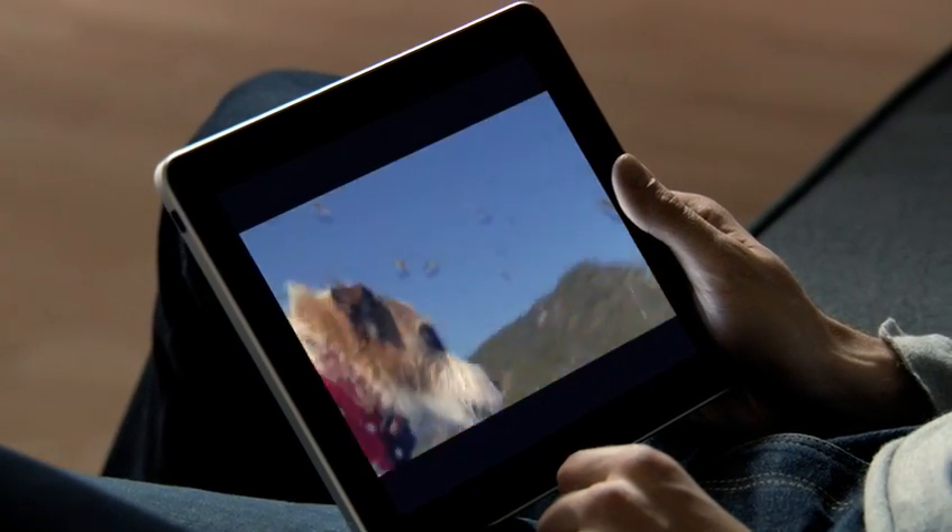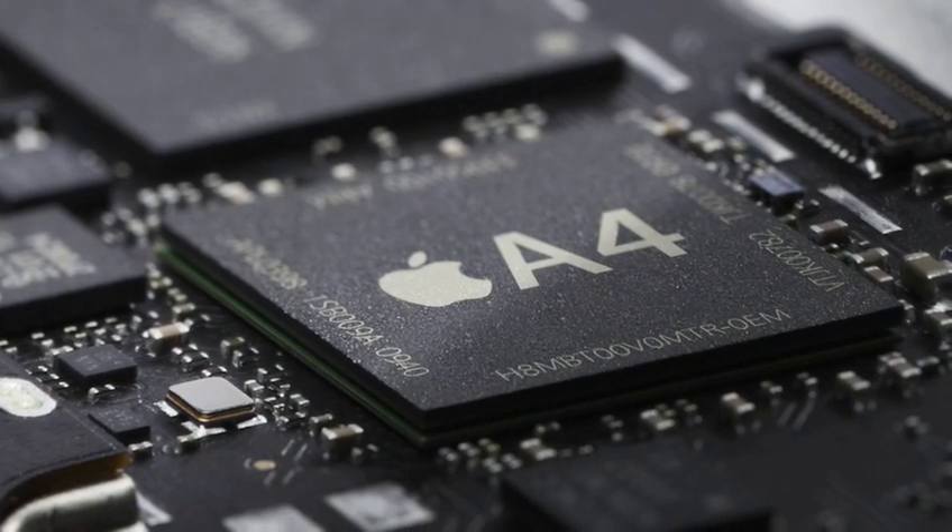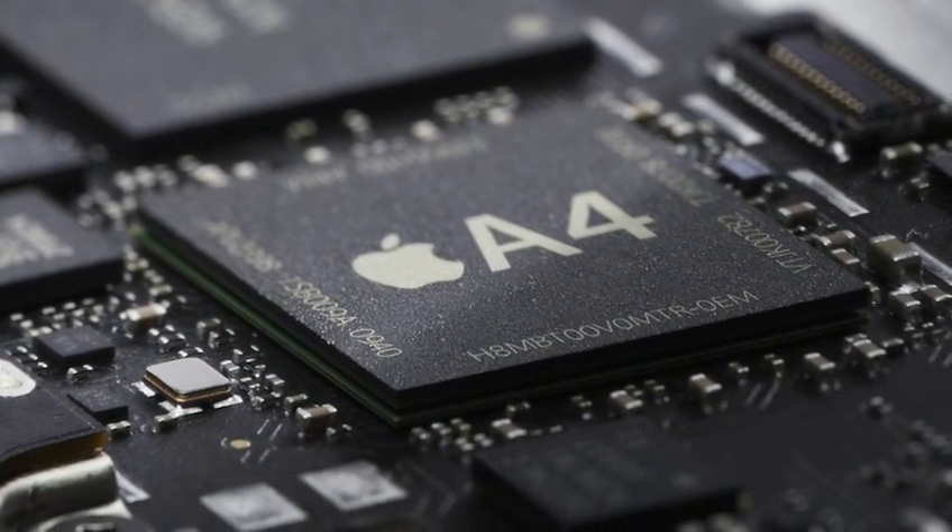The reason why this product responds so well, and you really feel the performance of it, is because of the custom silicon that we designed for this product. That silicon is called A4. And it's really built by our hardware team in concert with our software team. And what that gives you is a level of performance that you can't achieve any other way.